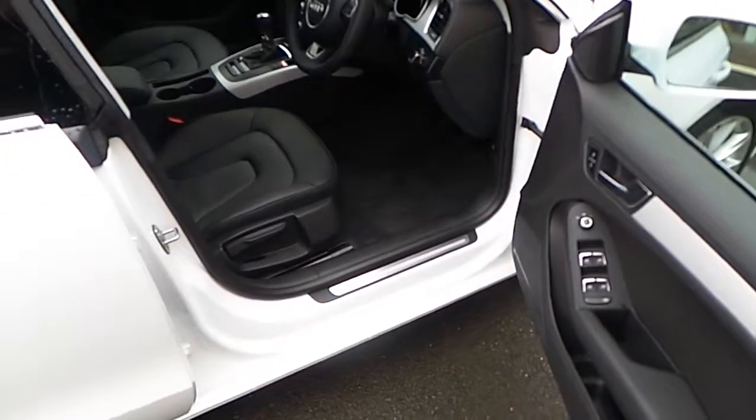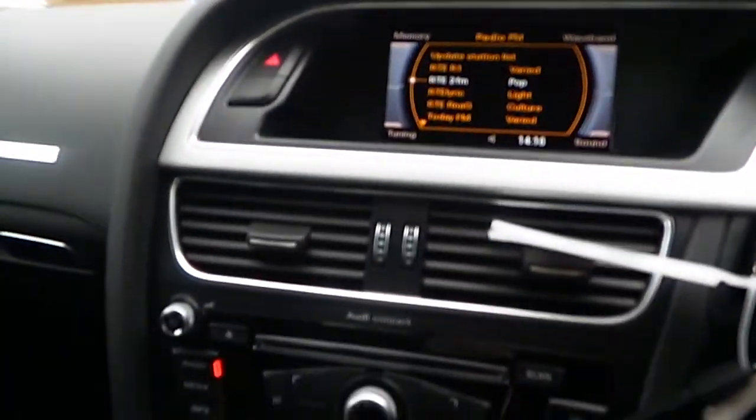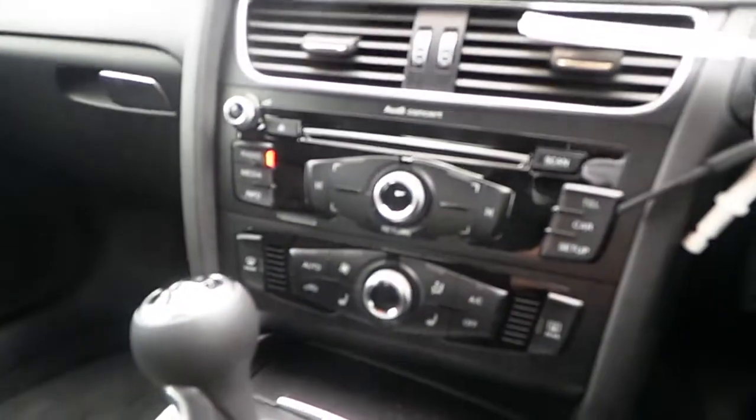Our A5 Sportback comes with a host of extras, such as front and rear electric windows, electric heated mirrors, Milano leather sports seats, an armrest, black dash with brushed silver inserts, on-board computer, and air conditioning.